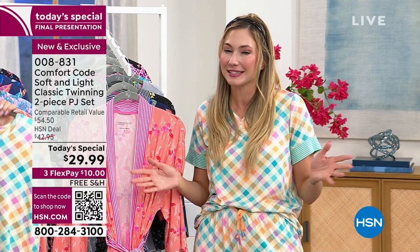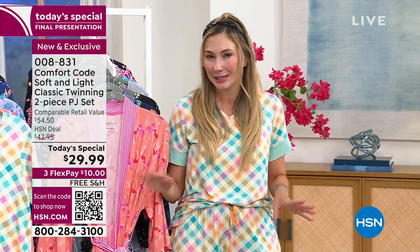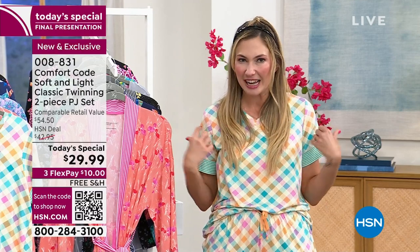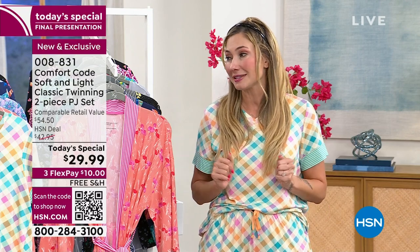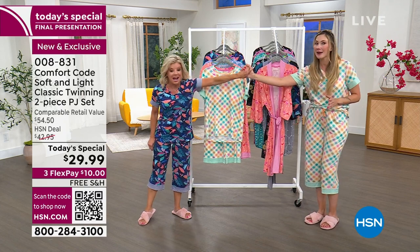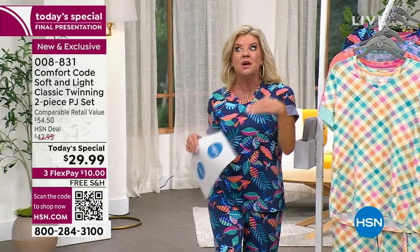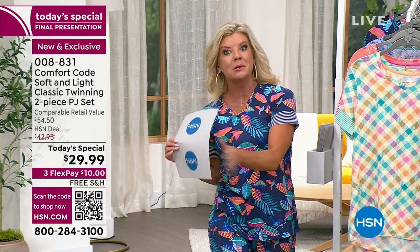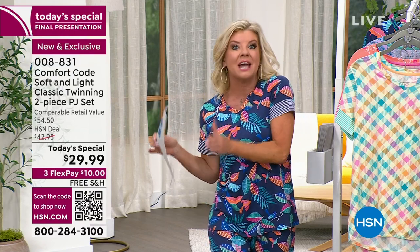The best thing about an all-nighter — with today's special launching at midnight — is I'm already ready for my nap. I can nap just about anywhere, but not in anything scratchy or annoying. I'm fresh, I had my nap and a couple coffees. Did you hear it's a final presentation? We have sizes extra small through size 3X right now in most of the choices.